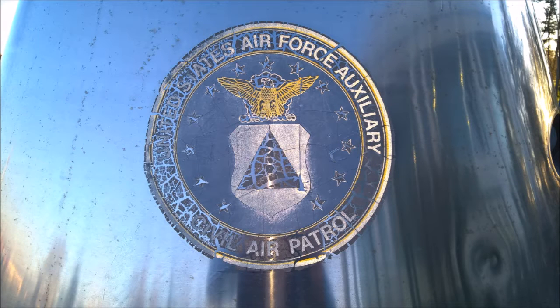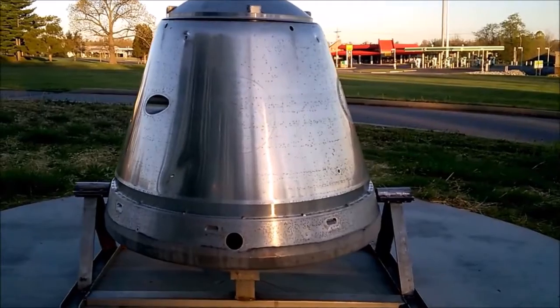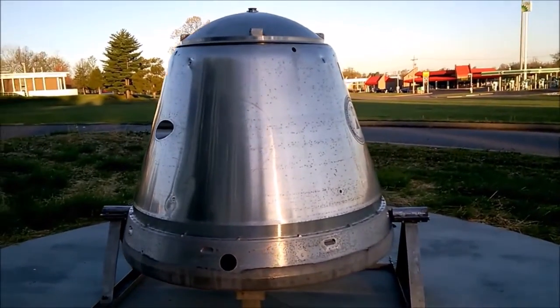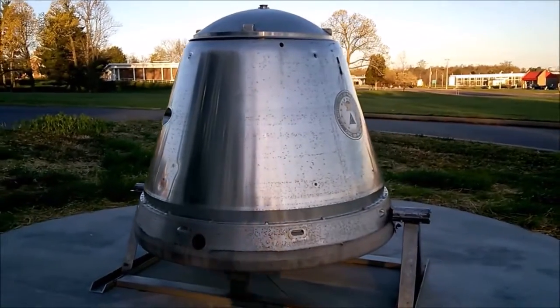It was launched into space on an Atlas rocket by the US Air Force, and it was used to test reentry and the best time for detonation. This capsule was brought to Paducah by Colonel Harry Hester, who was a local civil air patrol commander.